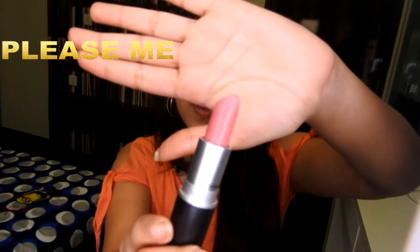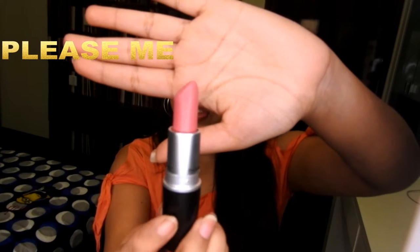I hope you guys like it and I hope you guys have fun. The color which I want to start with is my favorite color. It's in shade Please Me. It is matte formula. It is a very pretty muted rose pink color.